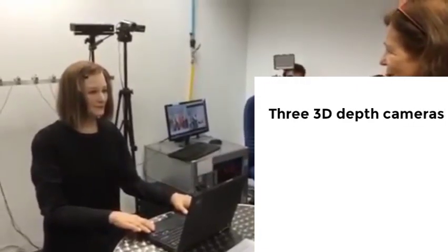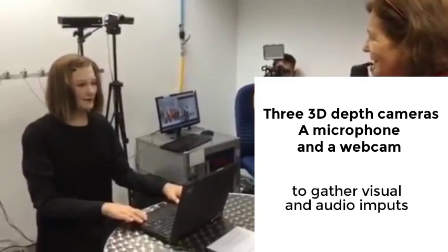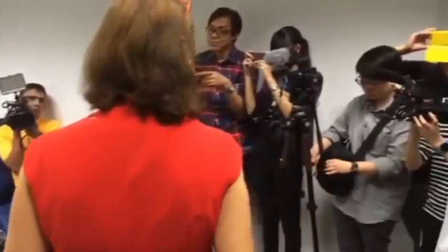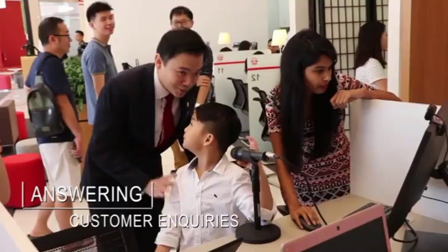Nadine's technology is truly remarkable. She has three 3D depth cameras, a microphone, and a webcam to gather visual and audio inputs, which are then processed by various perception layers that help her recognize individuals and respond appropriately. This allows her to engage in highly realistic conversations with people and build rapport over time.